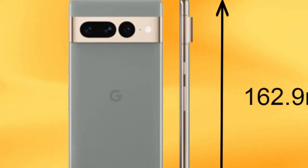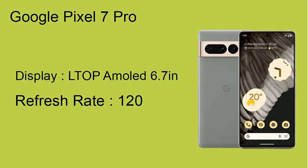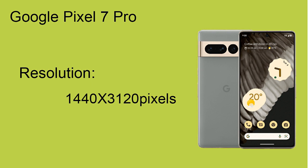In terms of dimensions, the height of Google Visual Sound Pro is 162.9 millimeters, width 76.6 millimeters, and thickness is 8.9 millimeters. The Google Visual Sound Pro has an impressive AMOLED display of 6.7 inches with a refresh rate of 120 hertz. Its screen resolution is 1440 by 3120 pixels.